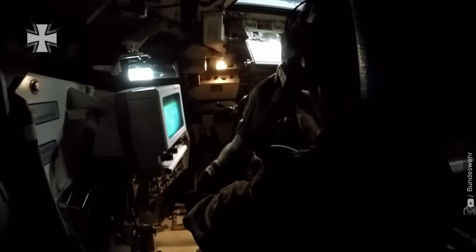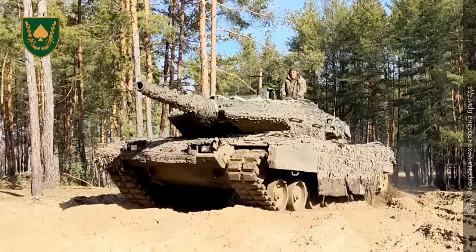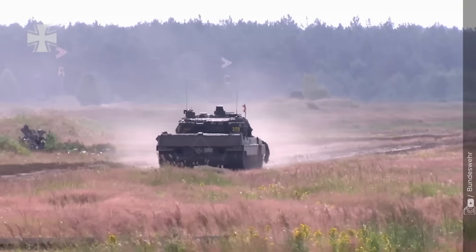Our cameras are embedded with the 21st separate mechanized brigade. What looks like two versions of the same tank hides two different philosophies — one forged in Germany's engineering precision, the other refined in Sweden's harsh northern conditions.